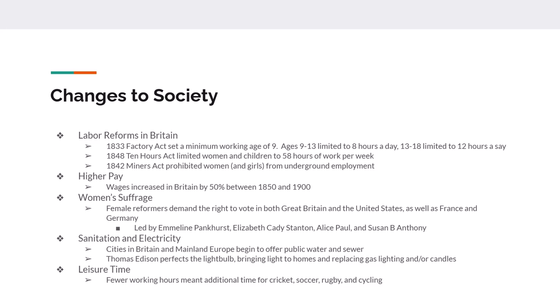There are improvements in sanitation and electricity. Britain and mainland Europe for the first time start offering water service and sewer systems. Thomas Edison perfects the light bulb, bringing light to homes and getting rid of gas lighting and candles indoors. Believe it or not, there are also fewer working hours — you're still working hard and not making high pay, but you do have some leisure time for cricket, soccer, rugby, baseball, or whatever it might be.